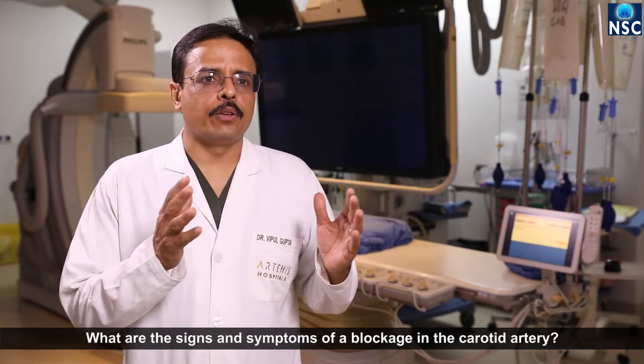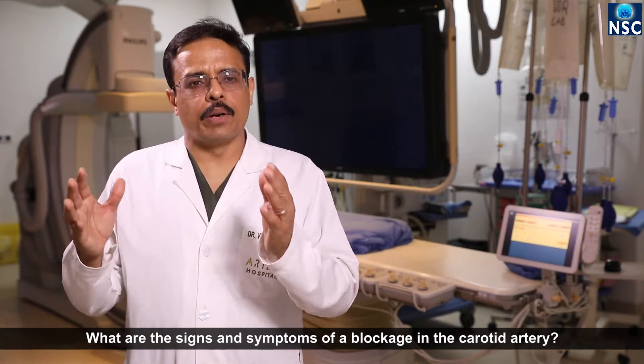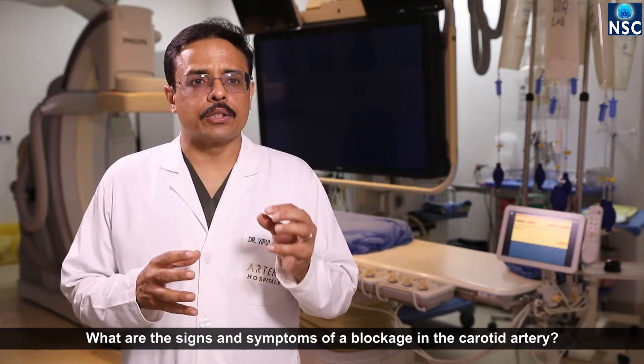These small deposits of clot can break off and go into the brain, which we call embolism. So, whether it is because of the reduced blood flow or because the clots form and break off and go into the brain, it can lead to reduction of blood flow to the whole or part of the brain.